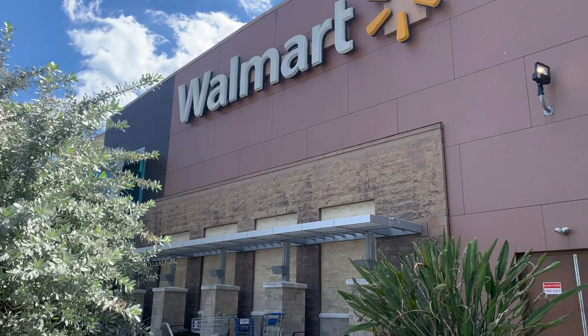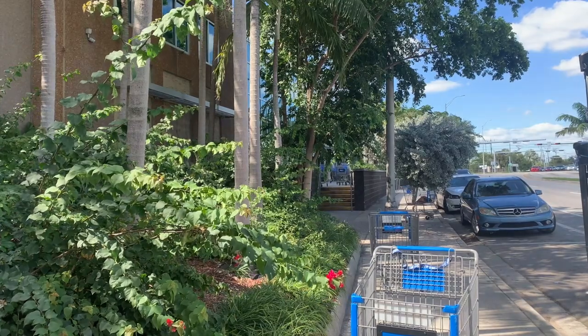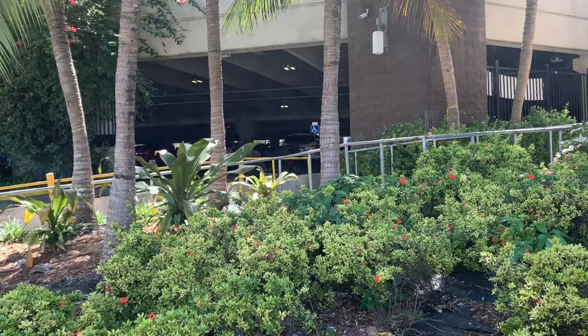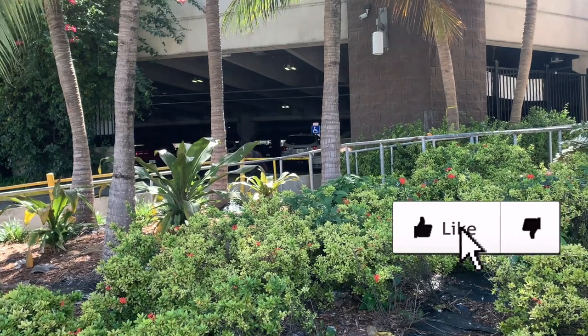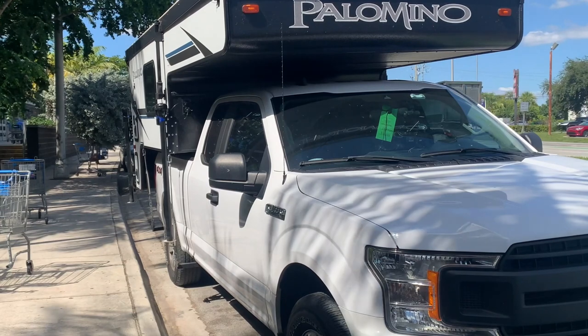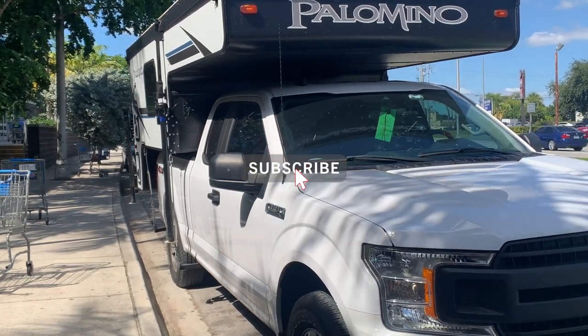Here in the Everglades, the Walmart has garage parking that can only host vehicles eight foot to eight and a half foot tall. If you have a taller vehicle, beware. There is parallel parking right in front of the Walmart, so you can still go shopping.